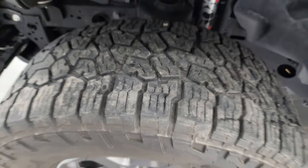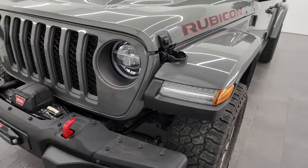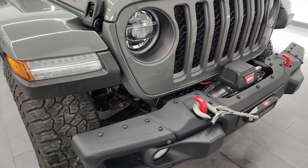Frame and underbody is in nice shape. This is a one-owner, clean title, clean Carfax history out of Oklahoma, so it's never seen winter other than being in Wisconsin right now.